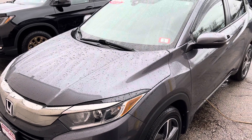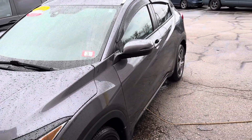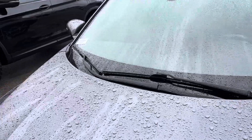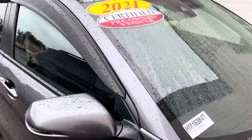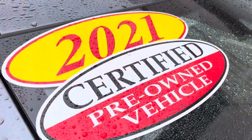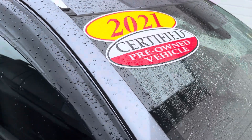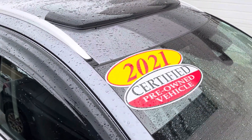Hi Genesis, this is Sammy at AutoFair Honda. Alex at our BDC department asked me to make this short video for you for the 2021 certified Honda HR-V. The best thing about this vehicle is that it comes with the certification, which gives you up to 125,000 mile warranty from the day of purchase above the mileage.